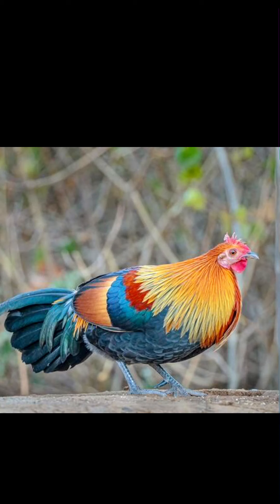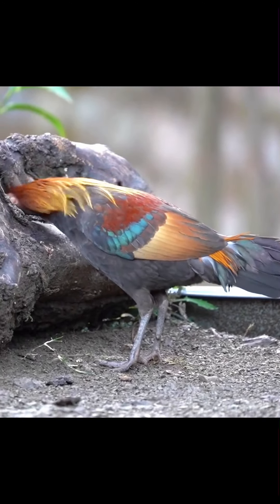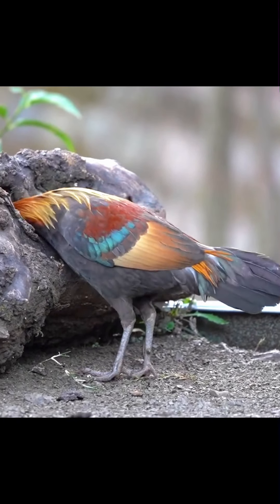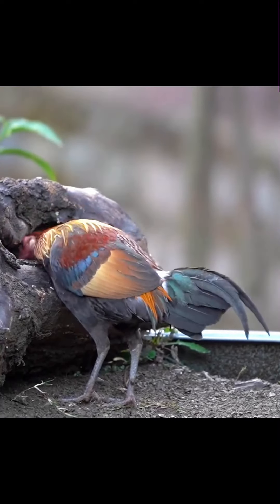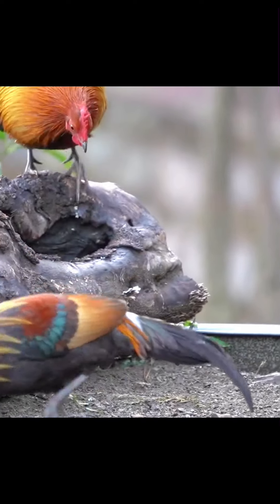The Red Jungle Fowl, Gallus gallus, is a tropical bird in the family Phasianidae. It ranges across much of Southeast Asia and parts of South Asia. It was formerly known as the Bankiva or Bankiva fowl. It is the species that gave rise to the chicken, Gallus domesticus.